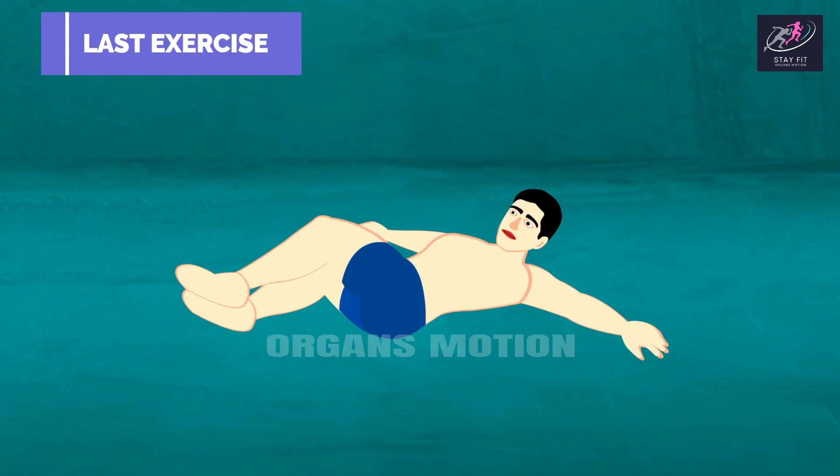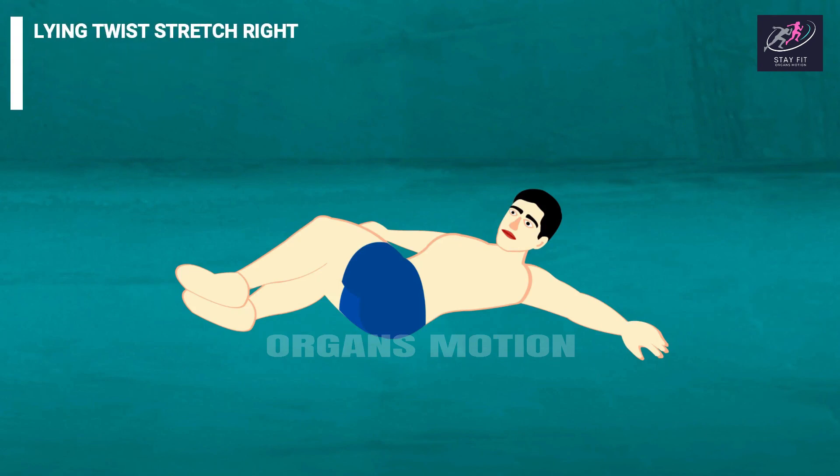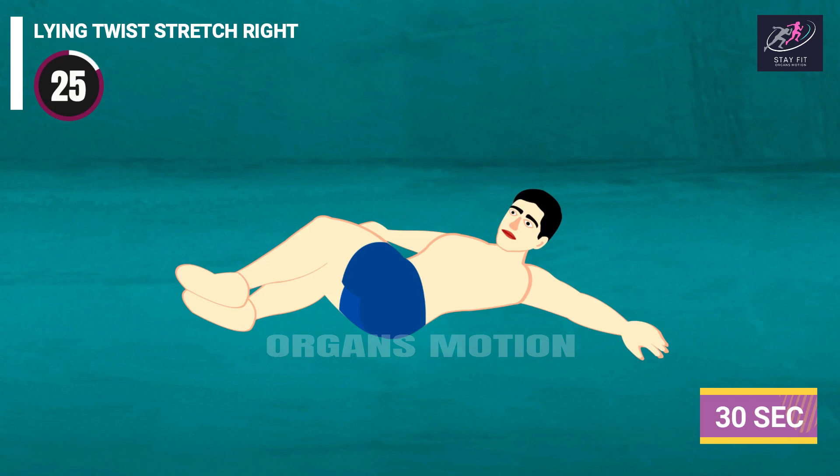Last exercise: Lying Twist Stretch Right. 3, 2, 1, go. 30, 29, 28, 27, 26, 25, 24, 23, 22, 21, 20, 19, 18, 17.